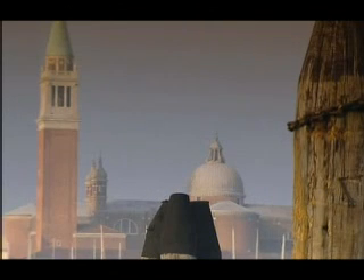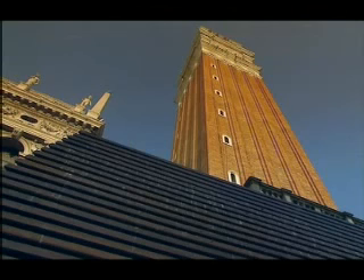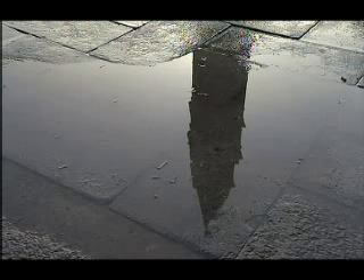Titanium rods, six centimetres thick, will be wrapped twice around the foundation stones of St. Mark's Tower, acting as a kind of belt preventing any movement.